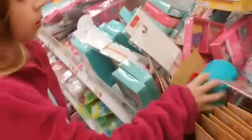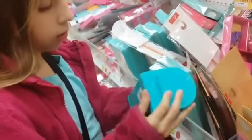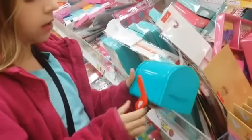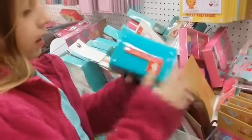Oh those are so cute — the little mailboxes that you can open and close. This one's taped and you can put it up or down depending on whether you have mail or not, and it has a little heart.